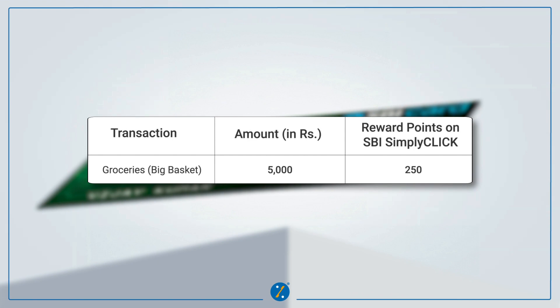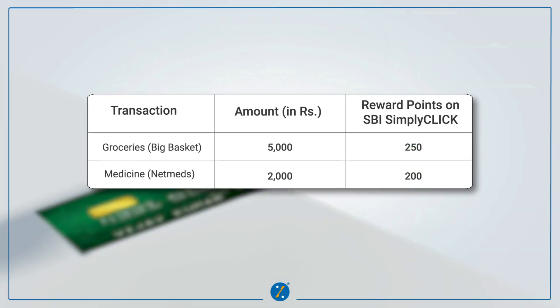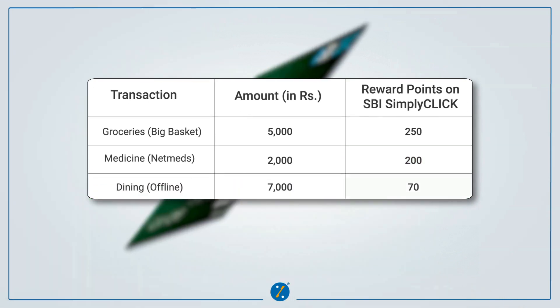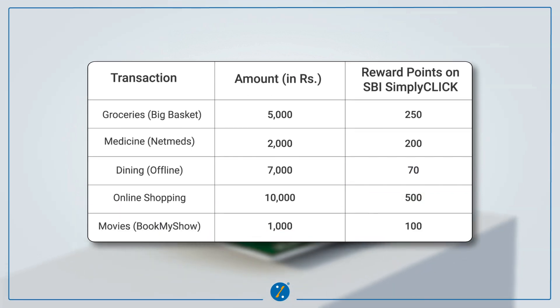Groceries from Big Basket worth Rs. 5,000 will give you 250 reward points. Medicine from NetMeds worth Rs. 2,000 will give you 200 reward points. Dining offline worth Rs. 7,000 will give you 70 reward points. Online shopping worth Rs. 10,000 will give you 500 reward points. Movie from BookMyShow worth Rs. 1,000 will give you 100 reward points.